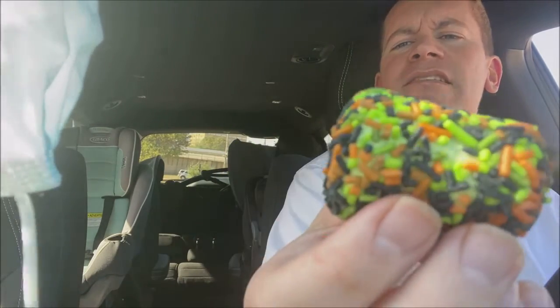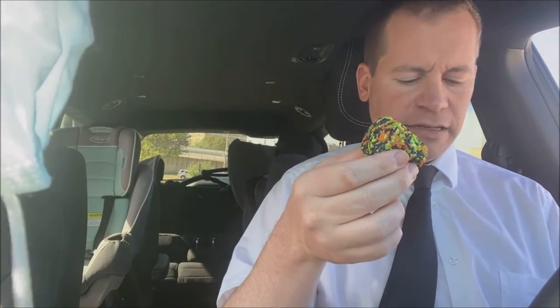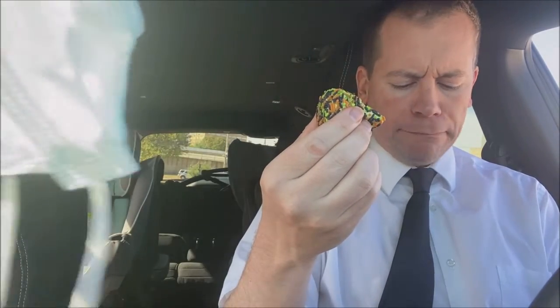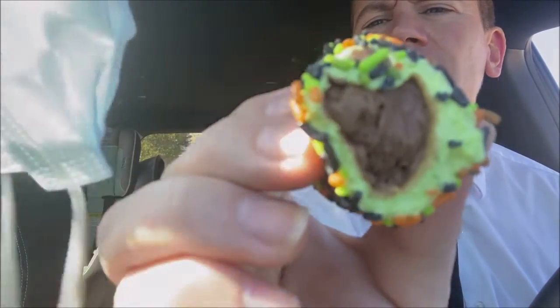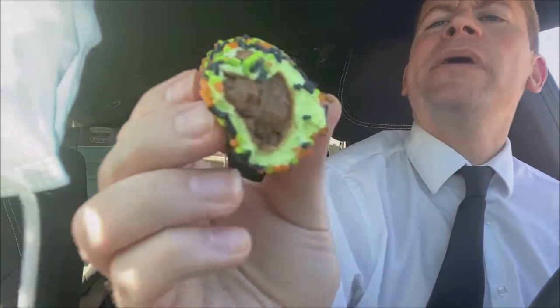It smells like cake, so let's see what's inside these Stuffed Puffs. Wow - amazing chocolate filling, look at that! Man, that's good.